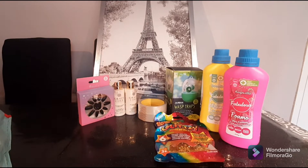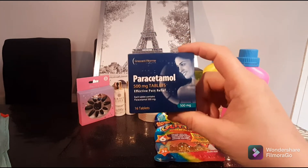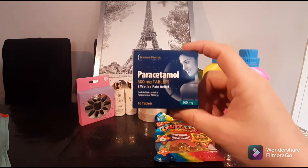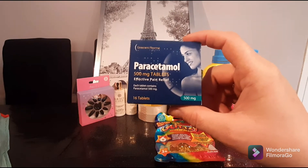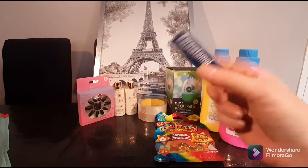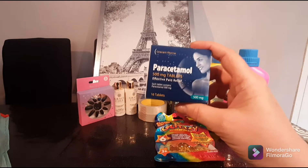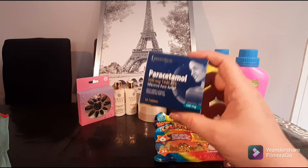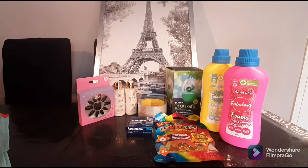I always buy paracetamol when I'm in Home Bargains because they're 29p a pack. I think that's pretty decent for a pack of 16. We always like to keep paracetamol on hand, so for 29p that's pretty darn good — it will restock my medicine cupboard.